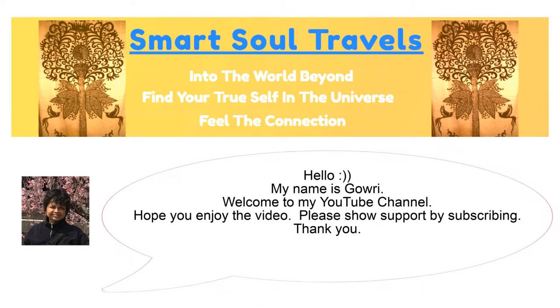Hello, my name is Gowry. Welcome to my YouTube channel. Hope you enjoy the video. Please show support by subscribing. Thank you.